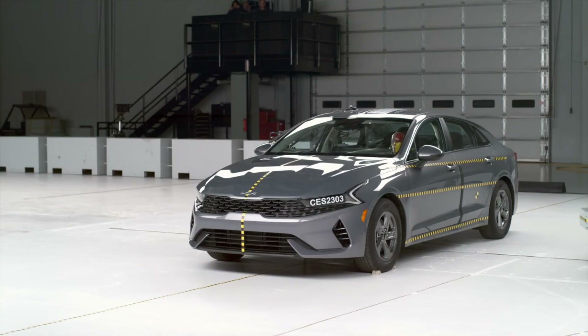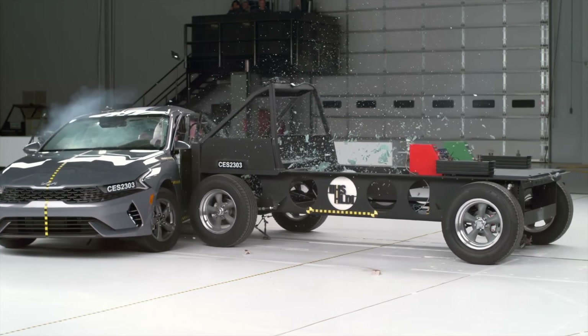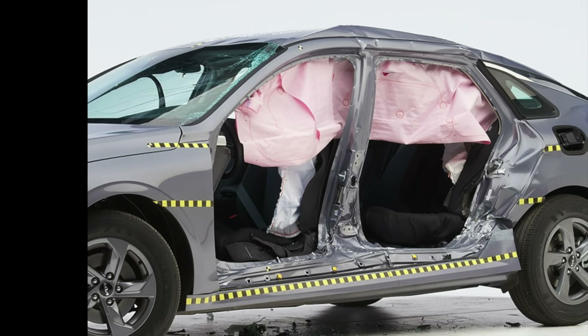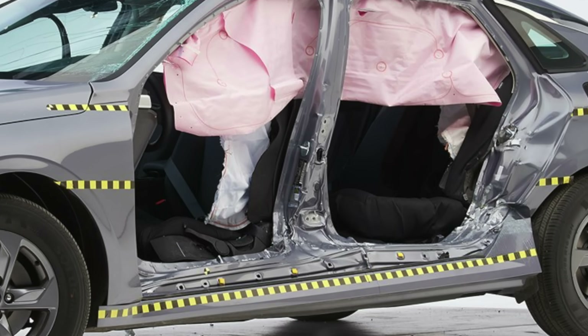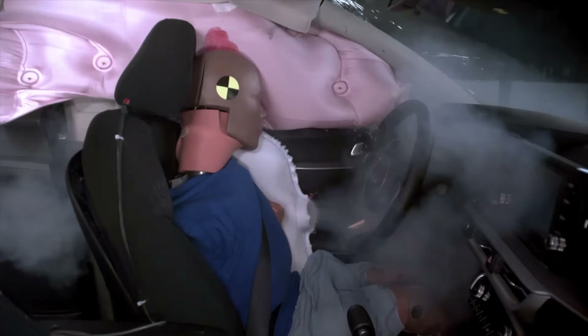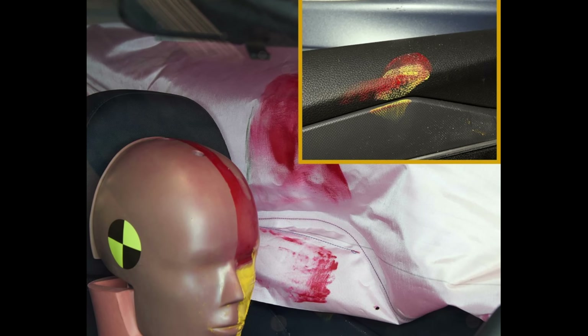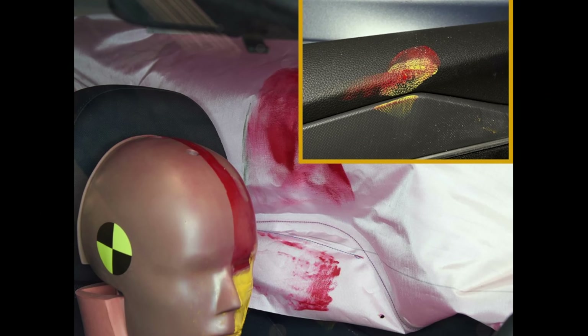Most alarmingly, the lap belt slid upward from the pelvis to the abdomen during the crash. In the side impact test, the Kia K5 earned a marginal rating due to structural deficiencies and inadequate airbag coverage. The vehicle's structure exhibited excessive intrusion, compromising occupant safety. Additionally, the driver's head protection system failed as the test dummy's head slipped past the side curtain airbag and struck the windowsill, indicating insufficient airbag shape or deployment pressure to cushion the occupant in the deforming cabin.